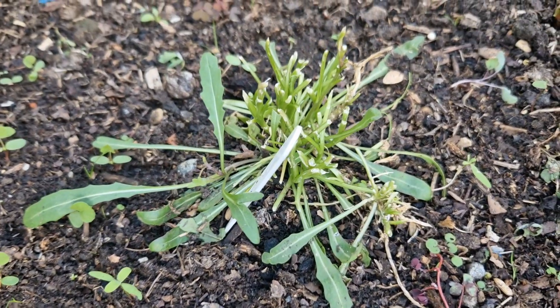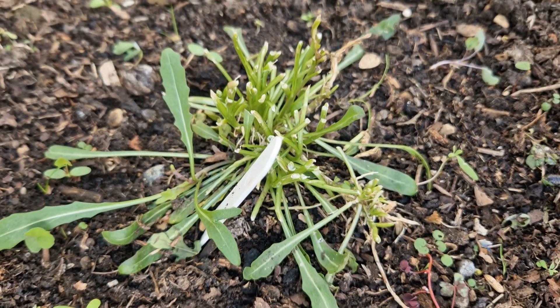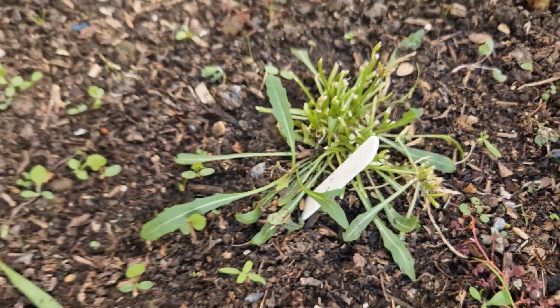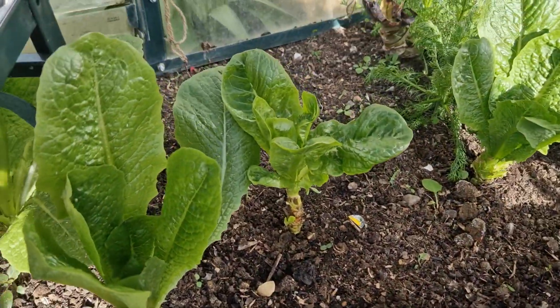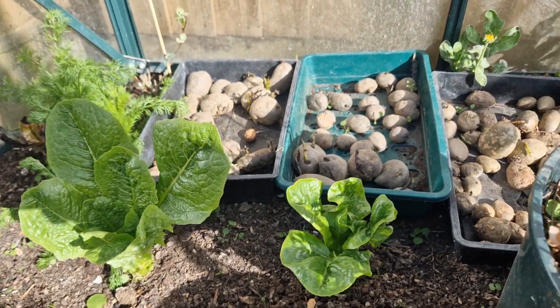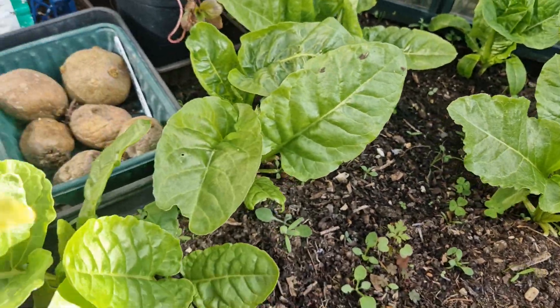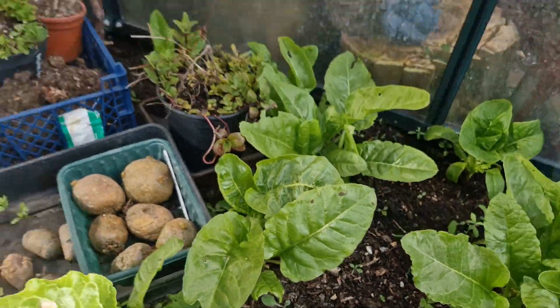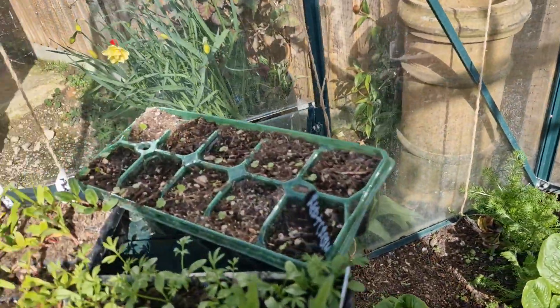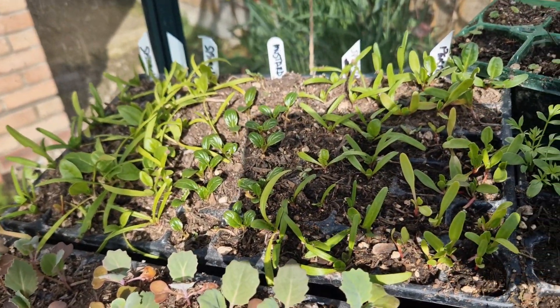Look at the weeds that are taking over in here. Something has munched up my rocket — I'm thinking a slug and I don't know what else would eat all that. I'm going to have a final pick of all my lettuces; I keep saying that and then they keep growing back. Spinach is going to have a picking as well. And then I'm going to go down the allotment and take those spinach down, maybe keep some in here as well.